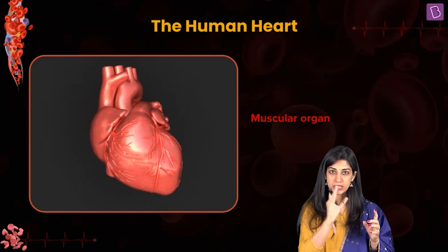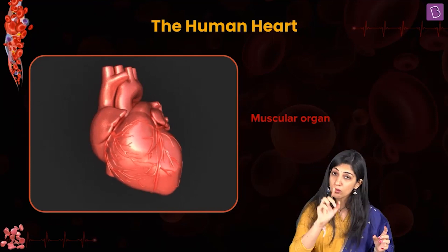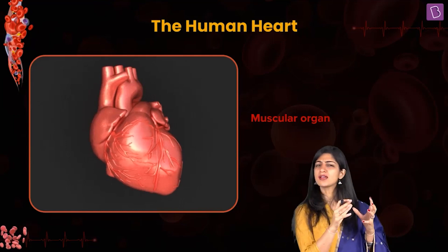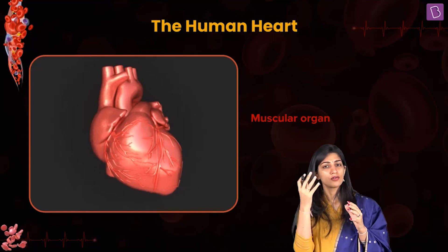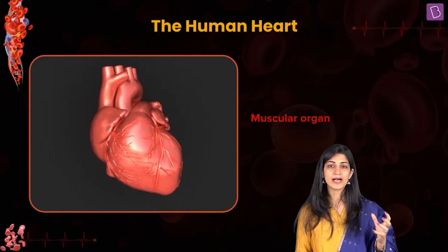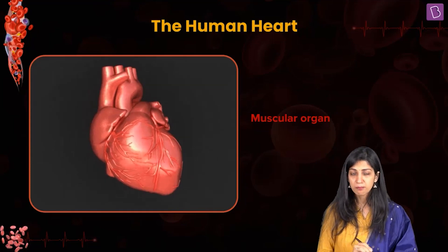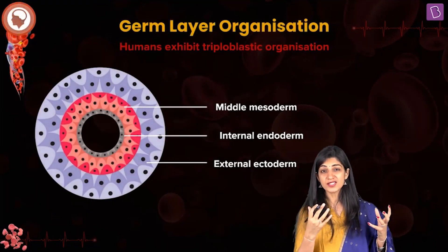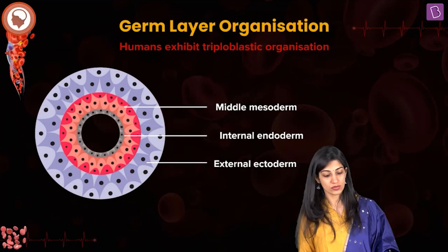Heart is a muscular organ — that is not a mere statement. The structure of anything in biology is based on its function, what it has to do. So heart is a highly muscular organ; it is a very specialized muscle that we are going to talk about in detail in our upcoming sessions.